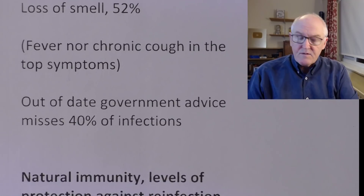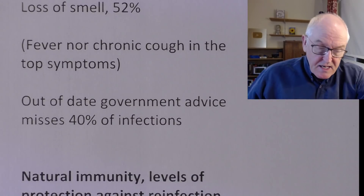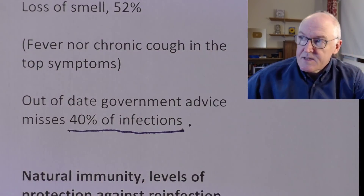The COVID symptom tracker data estimates that because the UK government hasn't updated its guidance — unlike other governments — out-of-date government advice misses 40% of infections. This is perhaps one of the main reasons that prevalence in the UK remains so high compared to other countries. That is a simple statement of fact from the COVID symptom tracker data.